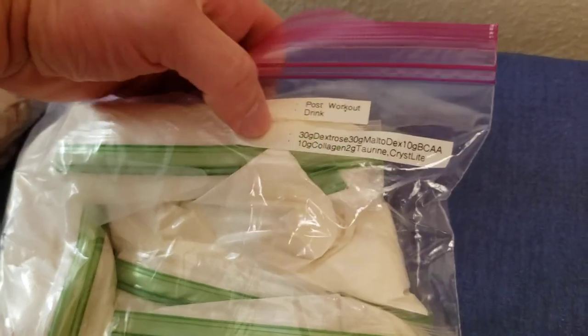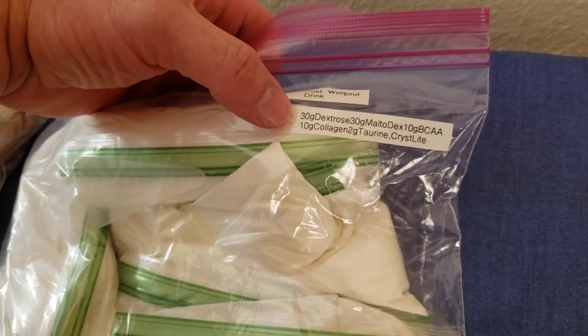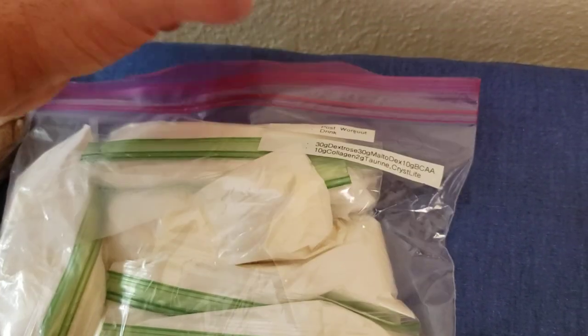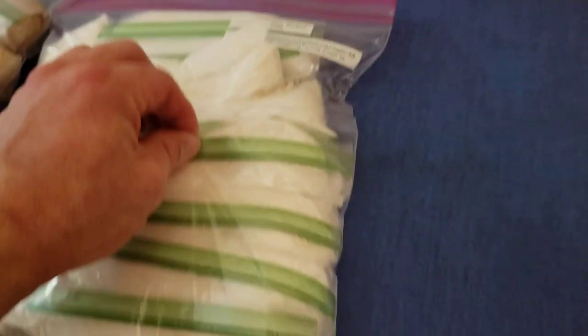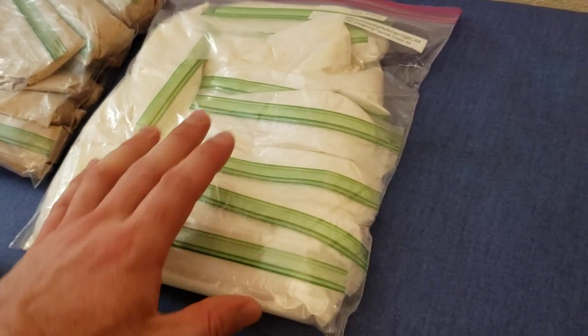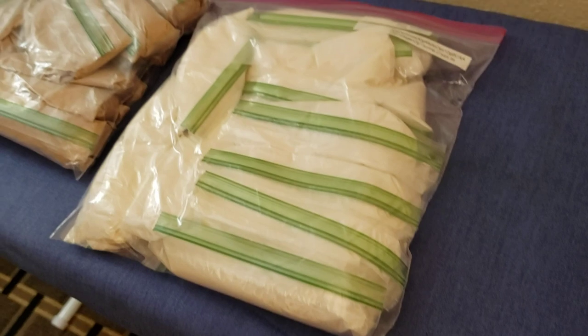So the post-workout drink: this is 30 grams of dextrose, 30 grams of maltodextrin, 10 grams of EAAs, 10 grams of collagen, two grams of taurine, and half a packet of Crystal Light for flavor in each one of these. Each one is going to be mixed in one liter of water.